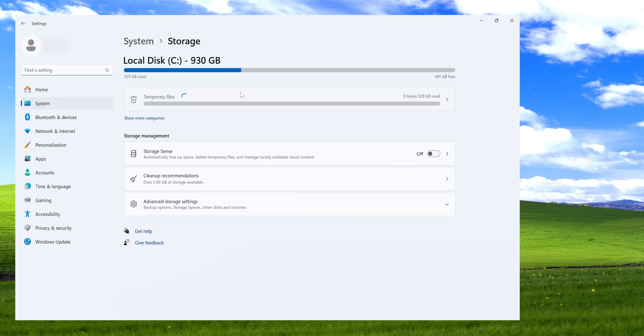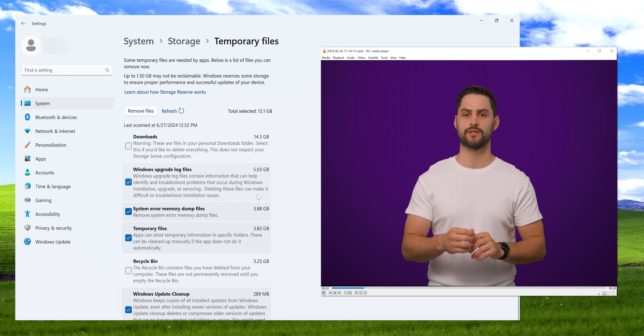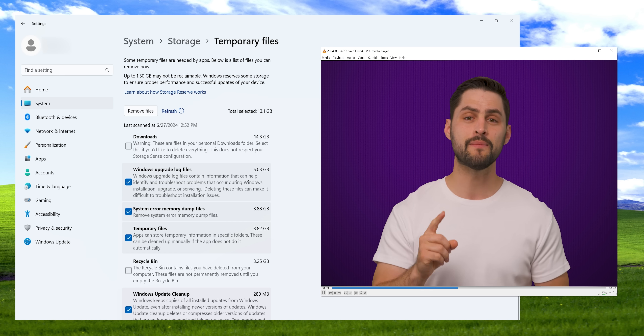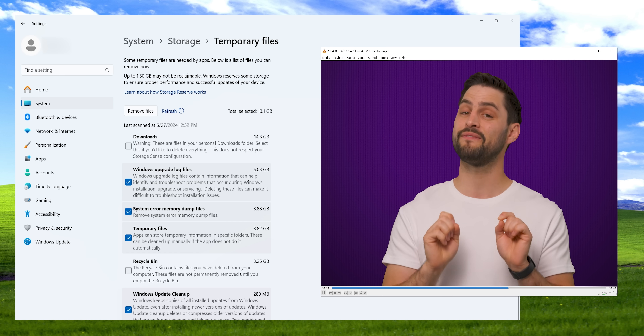It's also very easy to instead click on the option toward the top of the screen that says Temporary Files. You'll be taken to a list of categories of files that can be safely removed, such as temporary files that haven't been touched in a long time and old versions of system updates. You can pick and choose what to remove, but do take a minute to read each description to ensure you don't delete something you might find useful later.